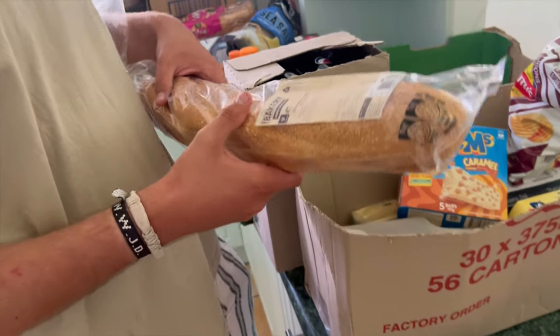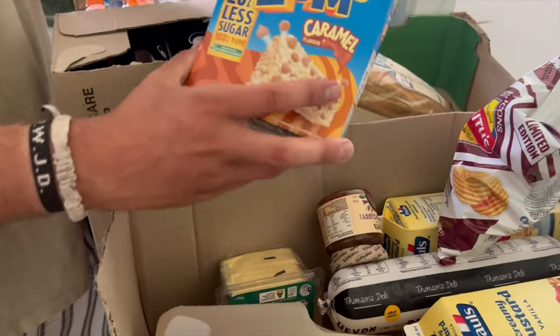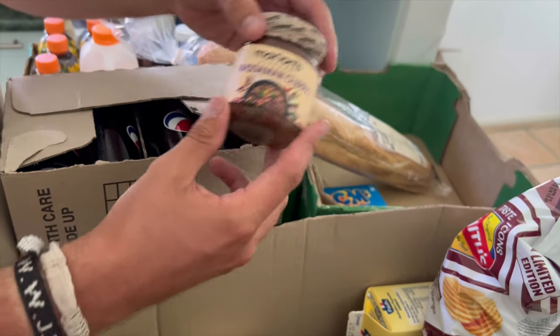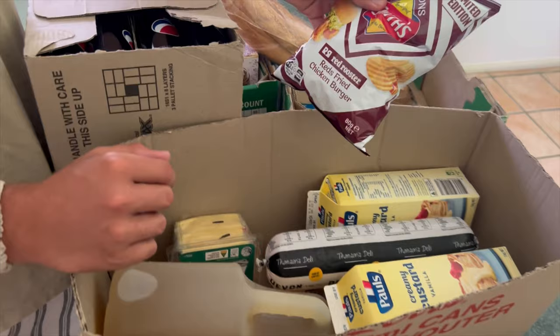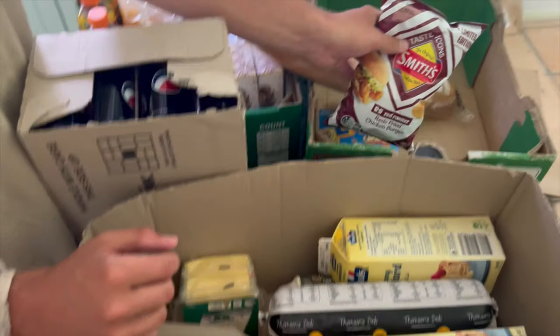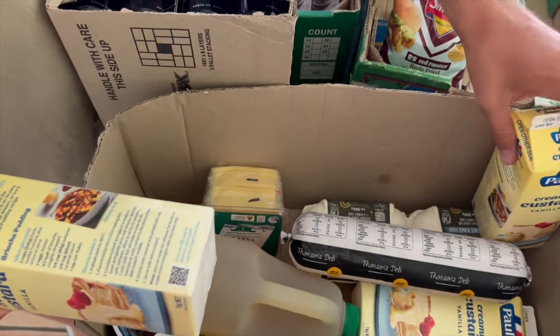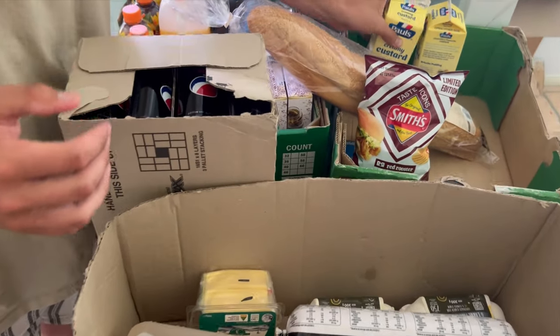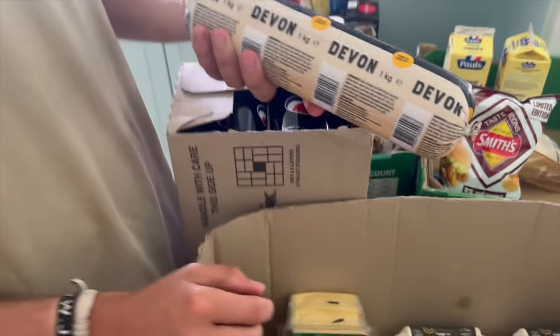There's a caramel item and more curry paste - Chris loves curry. We got seven custards in total, but we're going to give most of them away. I probably won't be eating the polony, so we can pass that on.